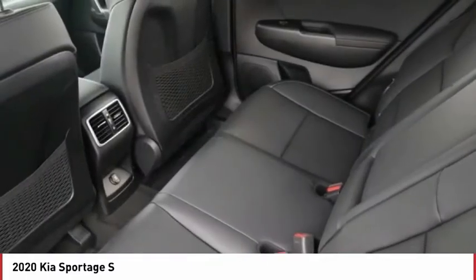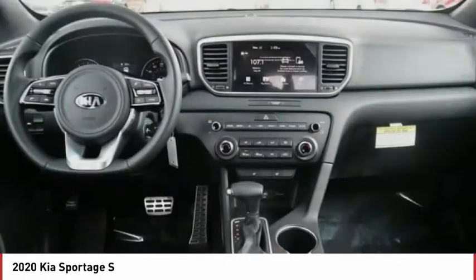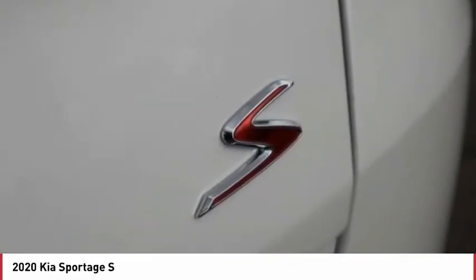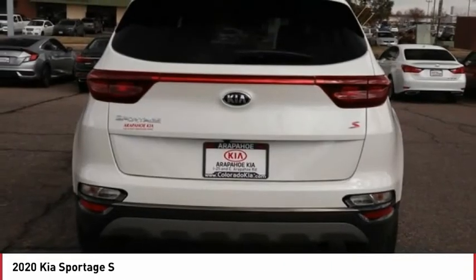Bluetooth, trip computer, tachometer, heated passenger seat, speed proportional power steering. Is love at first sight really possible? Let us know when you stop in.